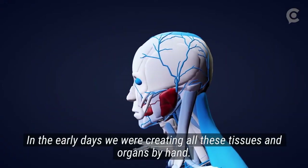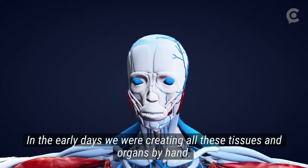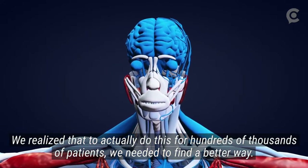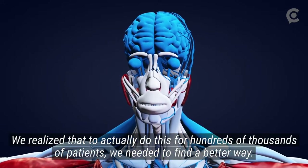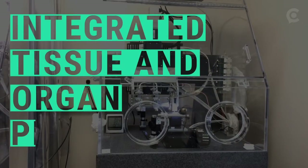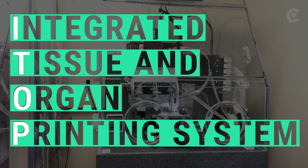In the early days, we were creating all these tissues and organs by hand. We realized that to actually do this for hundreds of thousands of patients, we needed to find a better way. This is the Integrated Tissue and Organ Printing System, also known as the ITOP.